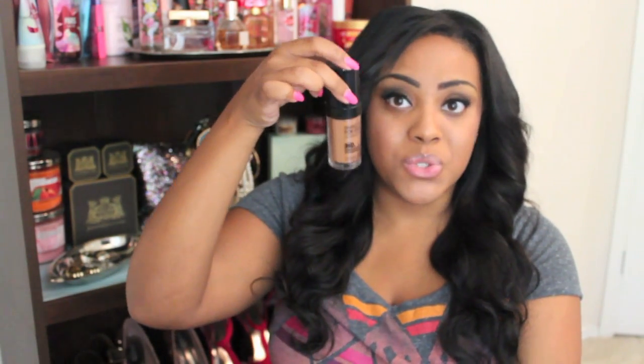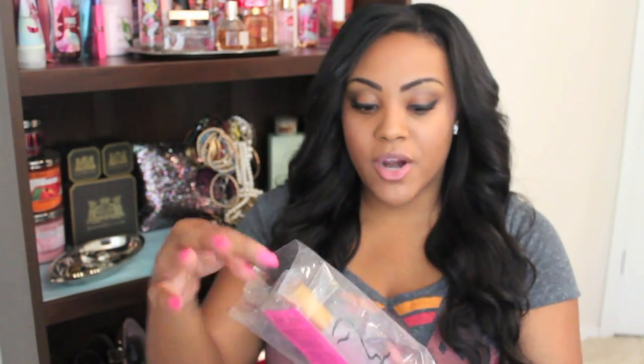I didn't get a lot of makeup at all, I just purchased a few things. I got this Makeup Forever HD Foundation in color N175. I'm thinking this is a little too dark for me, but I'm not sure — I haven't worn it yet. I might have to mix it with some foundation. And this was only $25 — y'all know this is normally $42, and this was $25 at iMats. Then I purchased the Model in a Bottle. I've heard a lot of things about this makeup setting spray and this was $15, or you could get two for $20. I cannot wait to try this out.